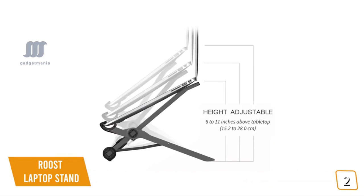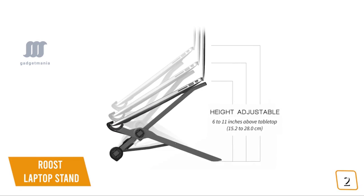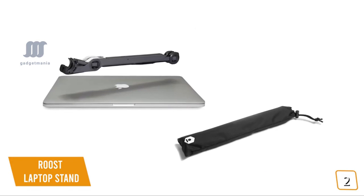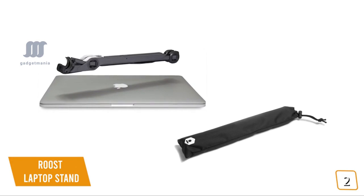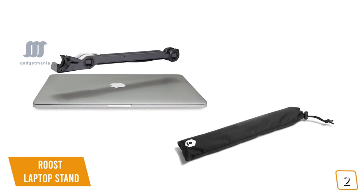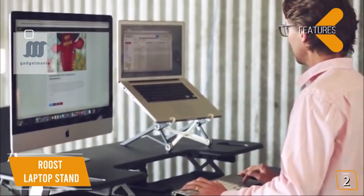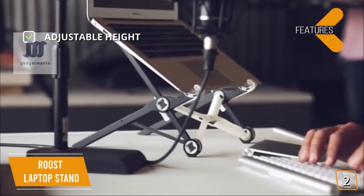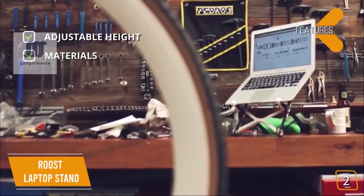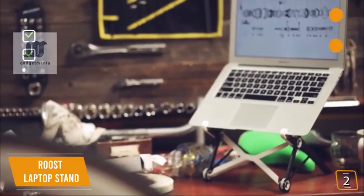The stand's height is adjustable from 6 to 12 inches of lift for ergonomic eye-level viewing. The plastic design makes the Roost incredibly lightweight at only 5.8 ounces, and it's easy to quickly fold down or set back up, making it ideal for business travelers, students, and on-the-go professionals. Key features include adjustable height from 6 to 11 inches, and materials of glass fiber reinforced nylon and delrin hinges for strong, rigid support.